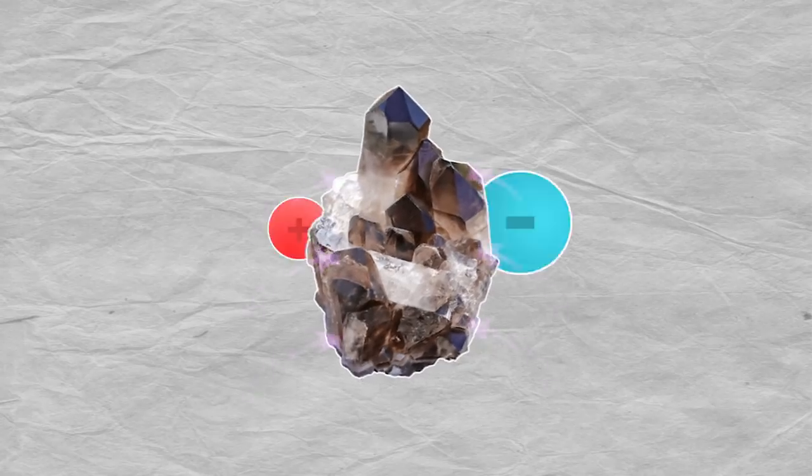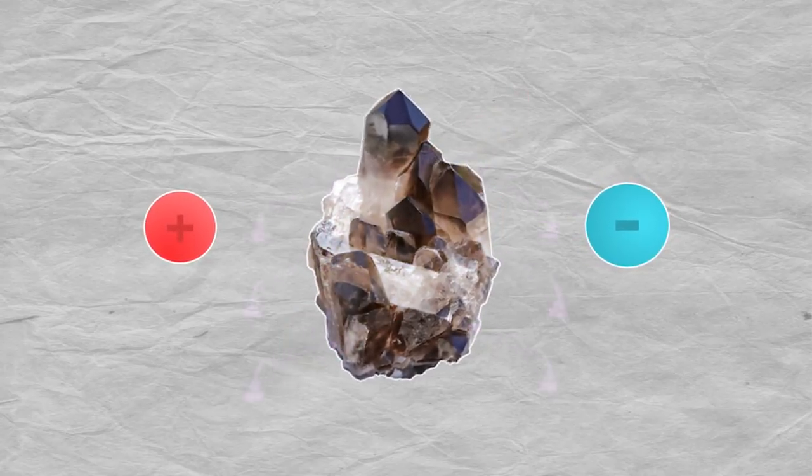As the gem is stressed, each side of the crystal assumes an opposite charge, causing a voltage drop across the stone. Because of this, quartz crystals can be incredibly useful in certain electrical applications.